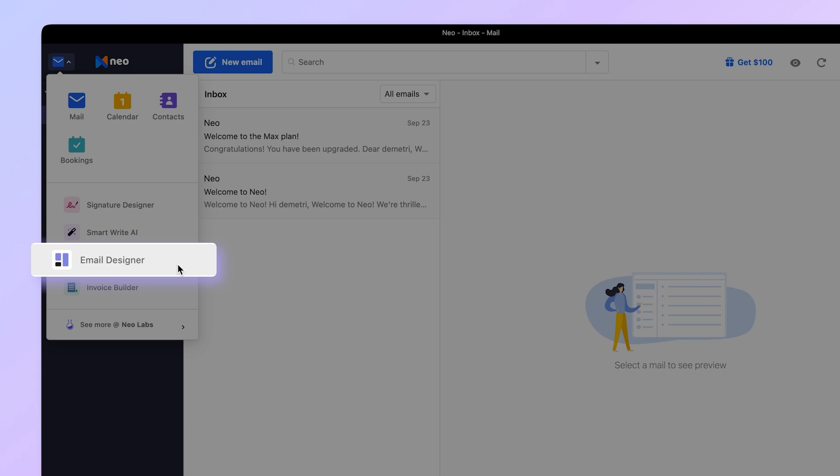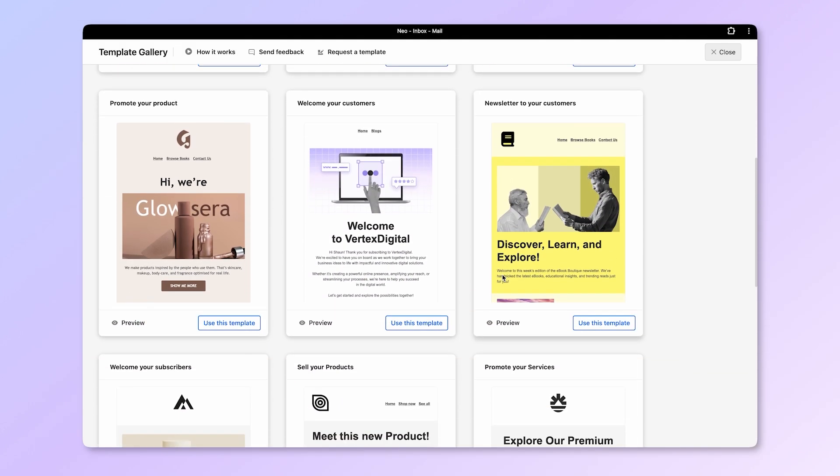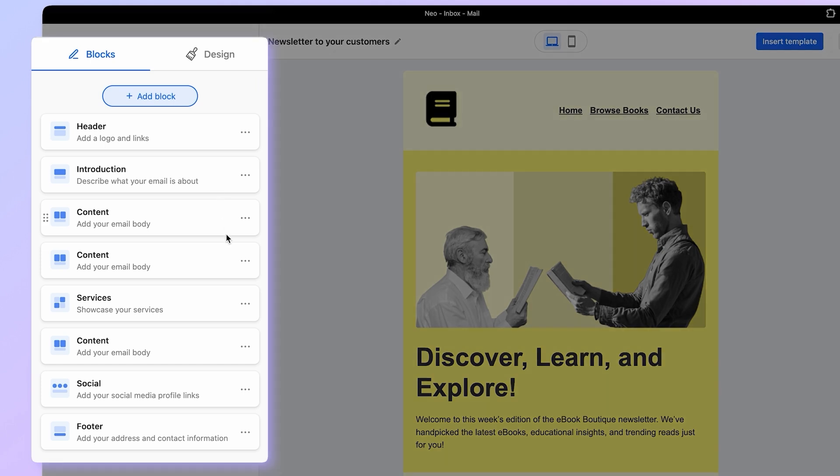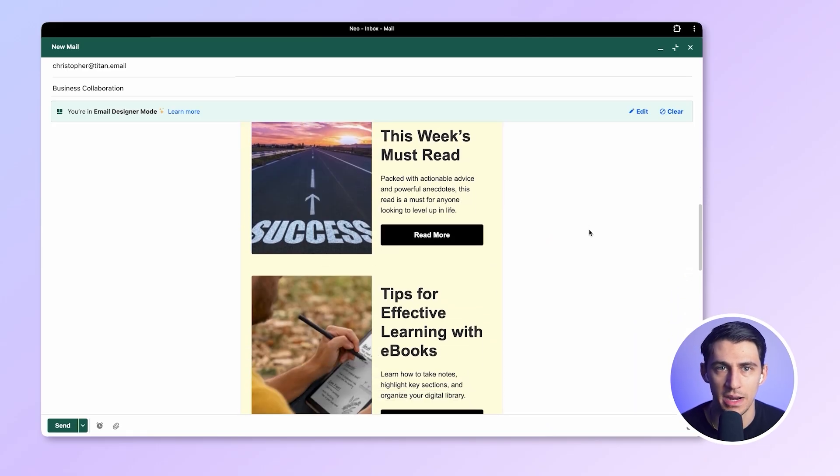When you click this button, you've opened the Email Designer. You've got email templates right inside your inbox, and you can customize them with this panel here. It's perfect for newsletters or promos. Most platforms make you pay extra for something like that, but Neo has it built right in.